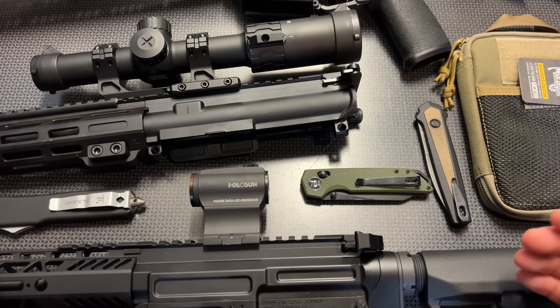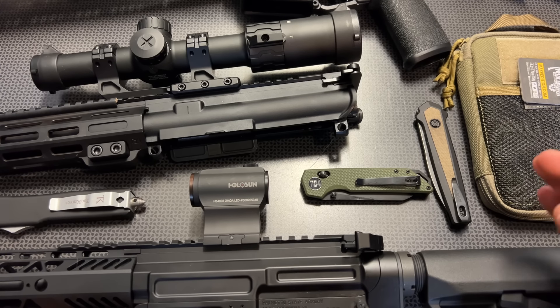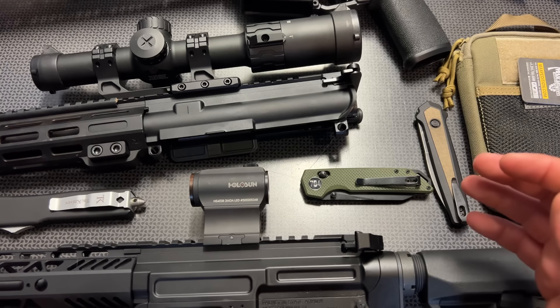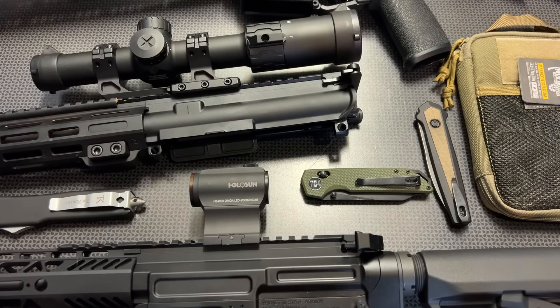One of the last ones I want to mention from Primary Arms in particular is the SLX 4-16 First Focal Plane ACSS HUD DMR Rifle Scope. Now that is a mouthful, but in summary, Primary Arms has made an amazing lineup of First Focal Plane SLX optics, especially the 4-16, that you can actually afford. They generally sell for $299 and they are on sale for $199, so that's a great opportunity to grab them.